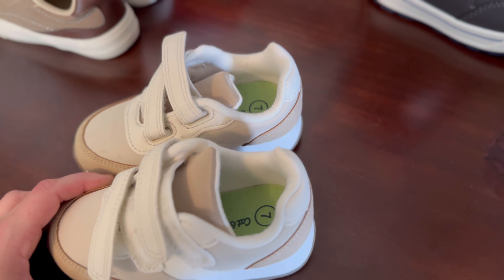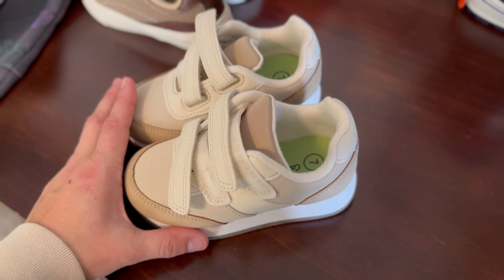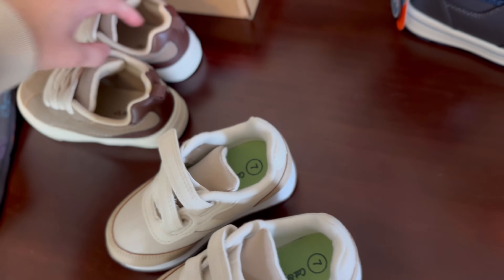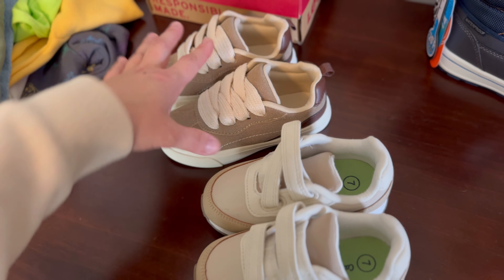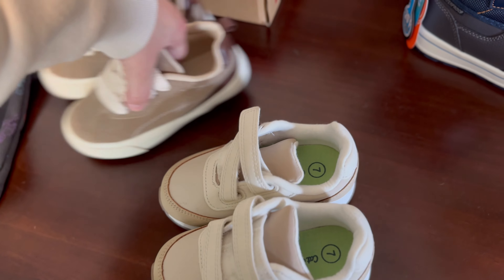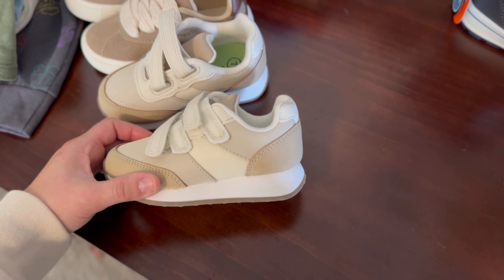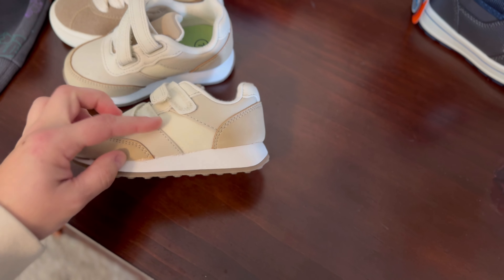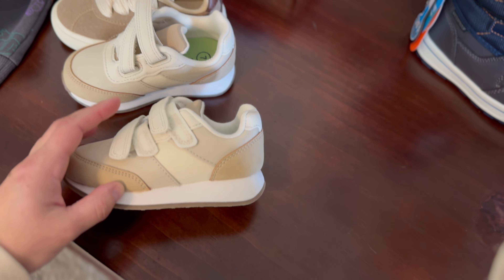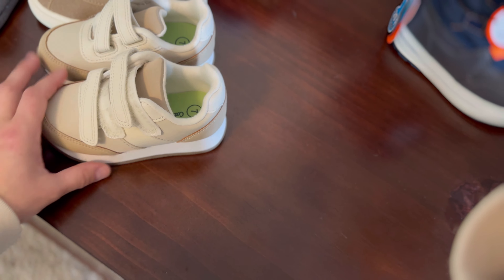This pair is Cat and Jack from Target. I believe these were on sale somewhere between $15 and $20, size 7. They look very similar to the other pair, but the difference is they're one size lower. So as soon as he outgrows these, we'll move into the size 8 ones. These are light enough to still wear with summer things — where I live it's still in the high 80s and 90s, so he can still wear these with beige and warm-tone summer outfits, shorts, short-sleeved shirts. They pass for summer shoes too, and early spring.